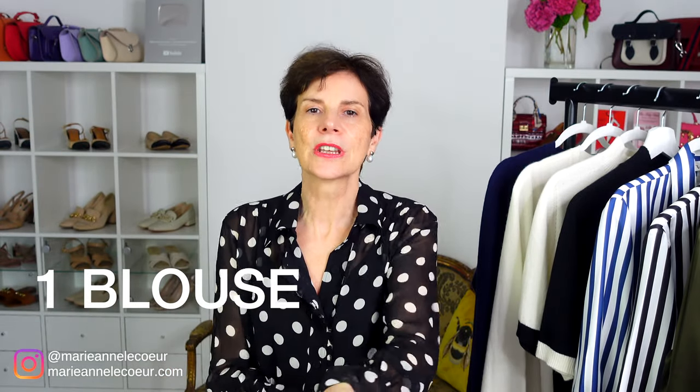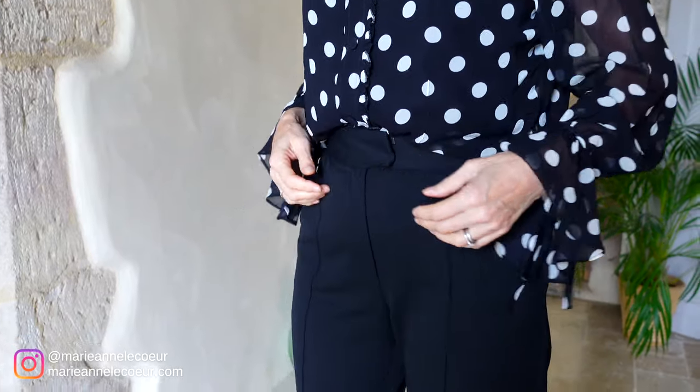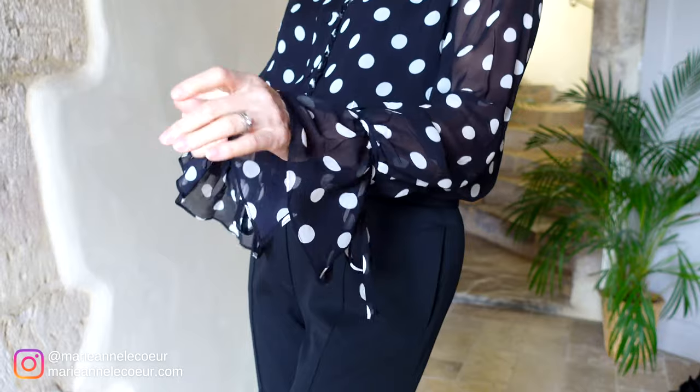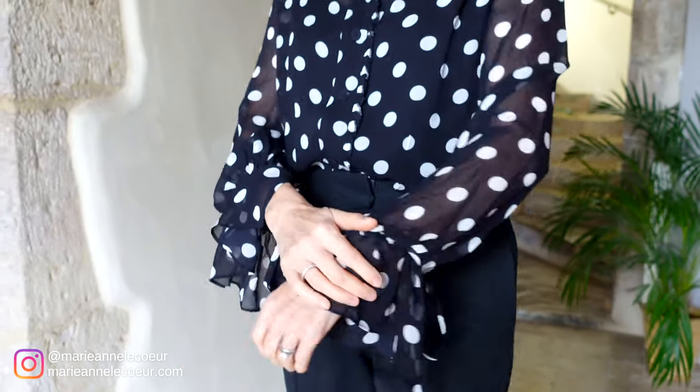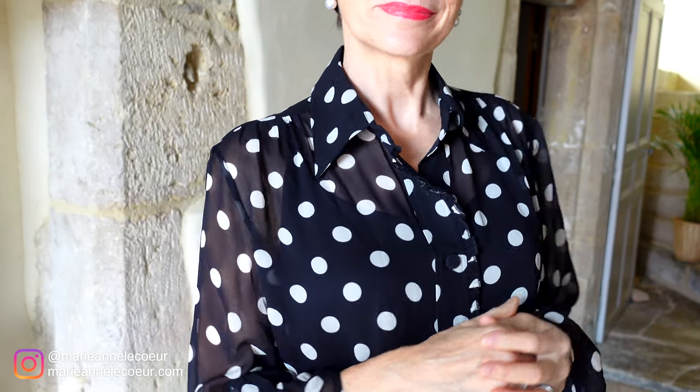For example, this ruffle blouse in georgette silk — a classic item but so versatile. The print is also very classic, a polka dot, so you can keep this blouse for years to come. Light and airy yet stylish. You can wear it with black trousers and a black suit, or of course dress it down if you wanted to.